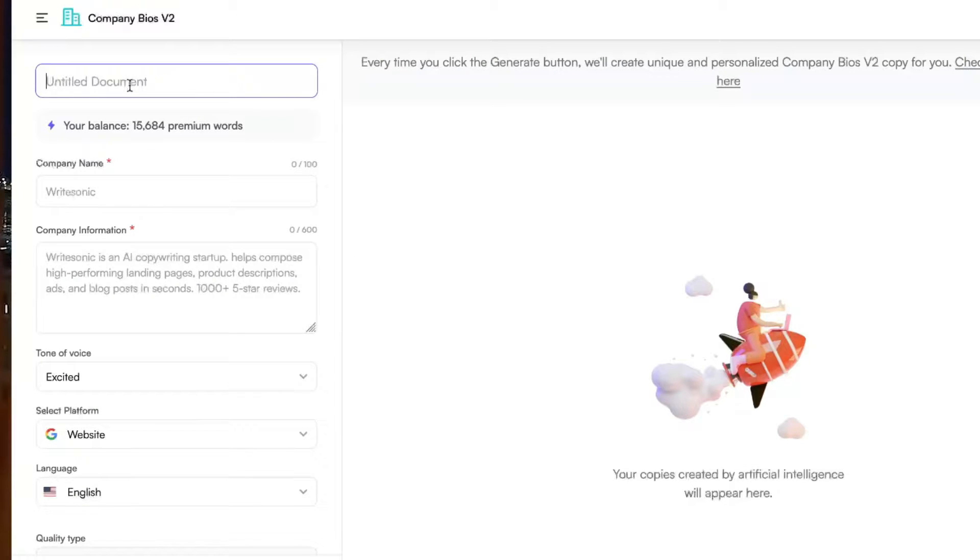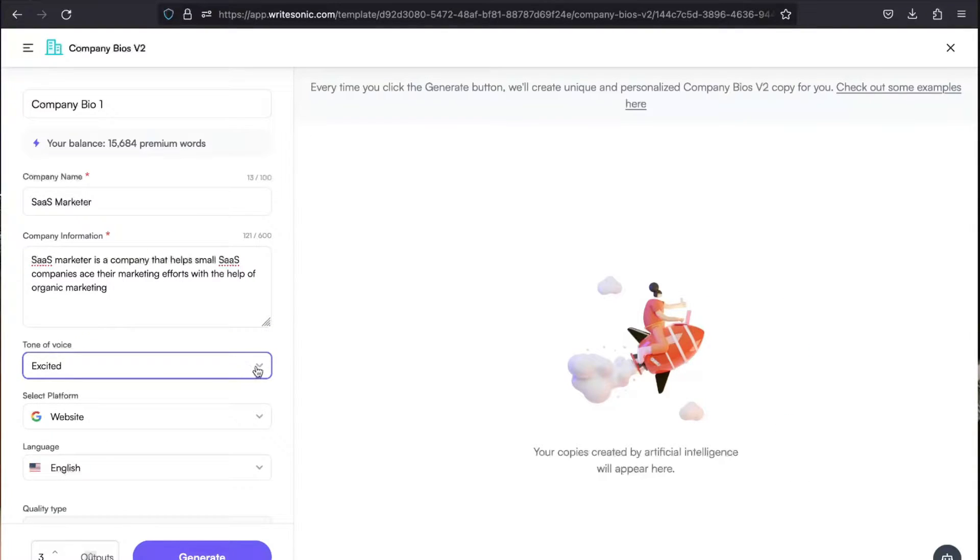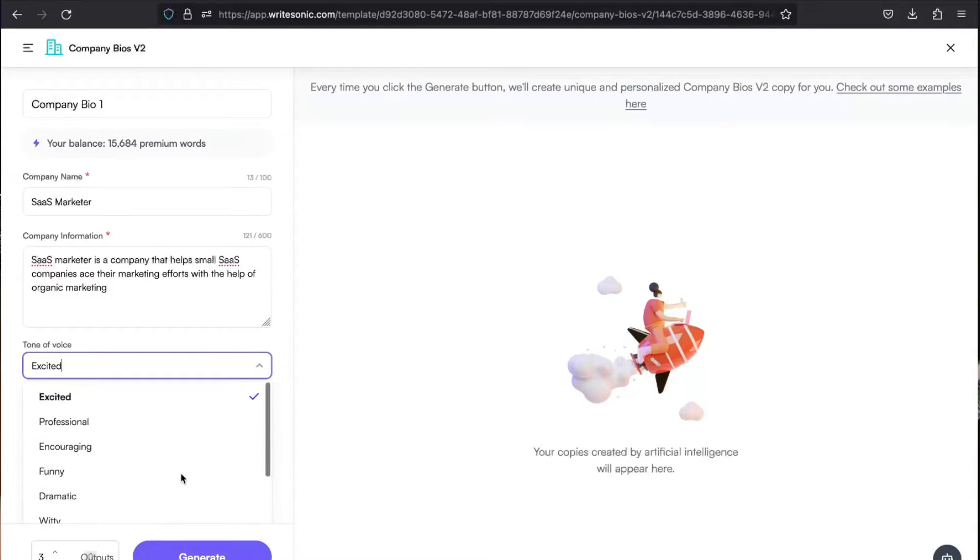First, let me name the document as 'Company Bio One.' Let's create a fictional company. In my case, I'm going to call it SaaS Marketer, and I'm going to give it company information. So there we wrote the company information. We're going to use the tone of voice — in this case, it's professional, funny, encouraging.